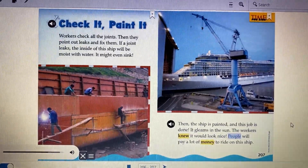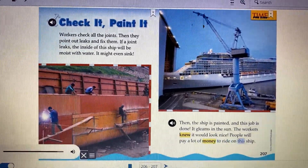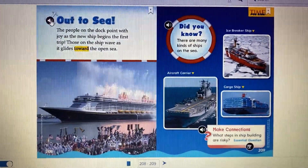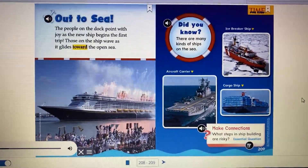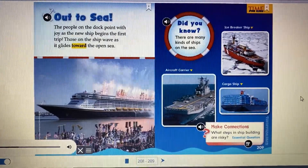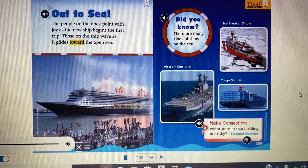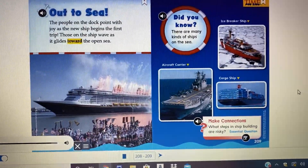People will pay a lot of money to ride on this ship. Out to sea — the people on the dock point with joy as the new ship begins the first trip. Those on the ship wave as it glides toward the open sea.